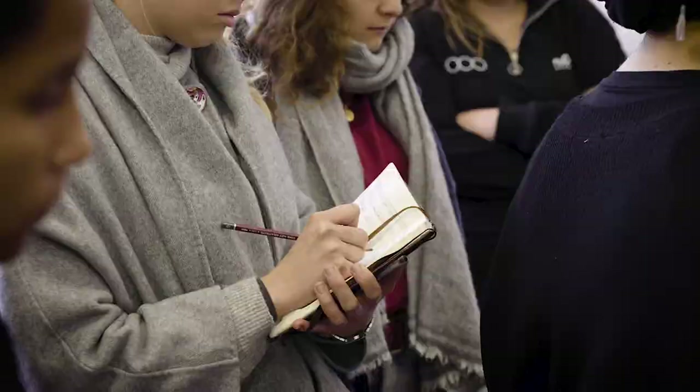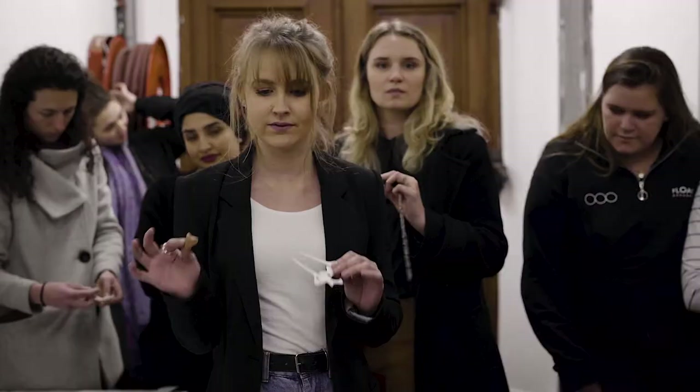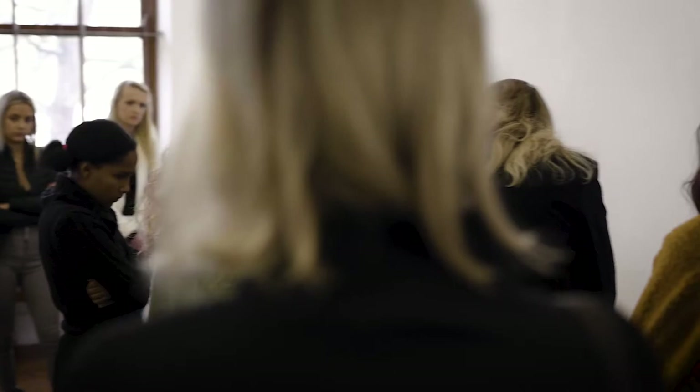Critical creative research forms the foundation of the Jewellery Studio practice. Students are encouraged to think critically, to be innovative for problem solving. We train students to be excellent.